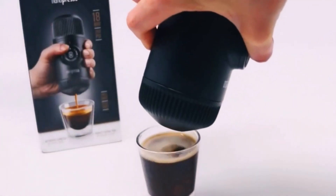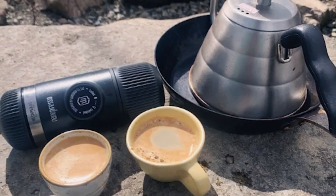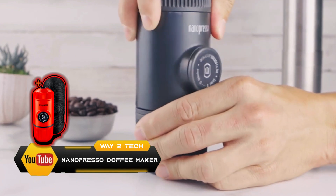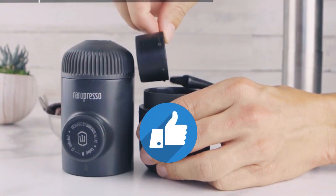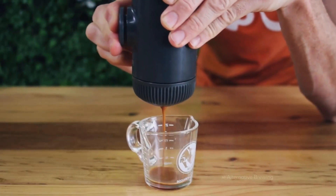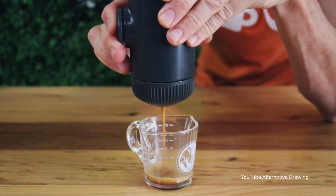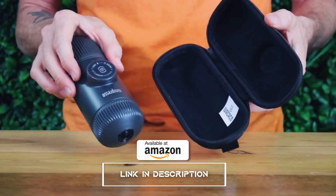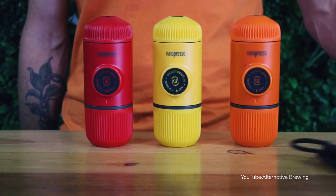Whether it's an americano or double double, the next gadget will drastically improve the way you prepare your favorite coffee. The Nano Presso is one of the best and most versatile espresso machines on the market. Imagine getting your favorite espresso on the go while driving — easy to operate and simple to use, this will work its magic so your coffee is ready even before you reach your destination. It comes in several colors and designs so you can choose what matches your style.